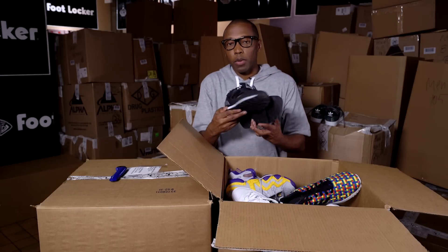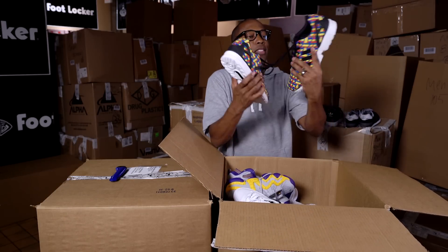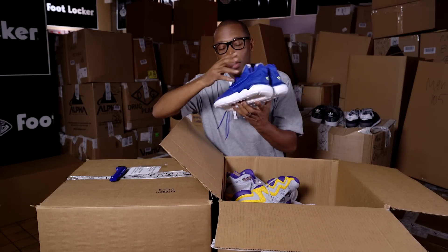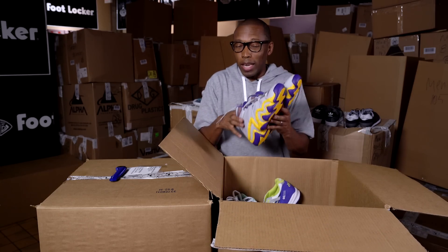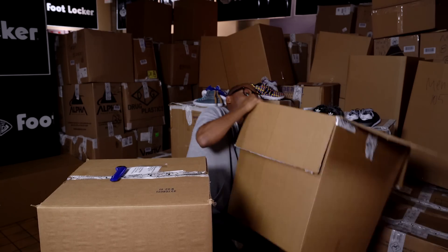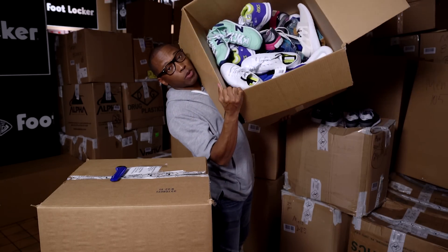Some New Balance 574, the ZX Flux, the Chuck Taylor, Tubular, 1550 Revlite, some Kobe Love, the Crazy 8. I can't go one by one, but look at that — a box full of shoes.